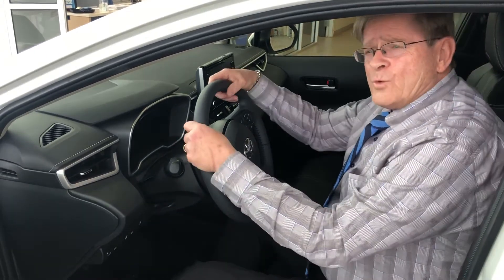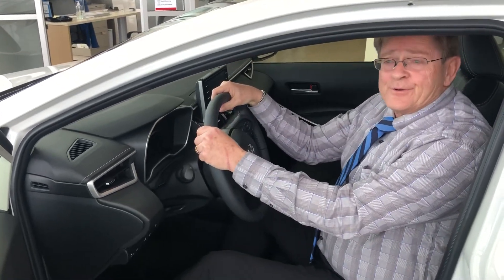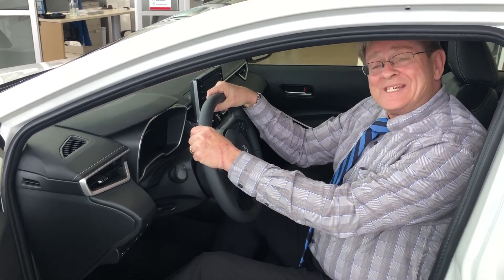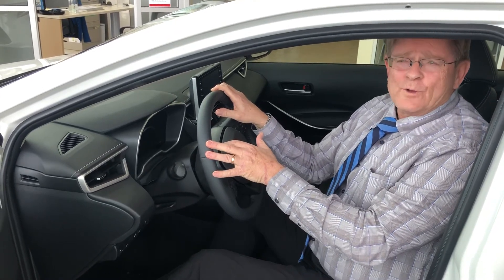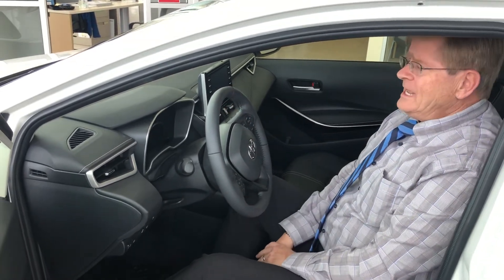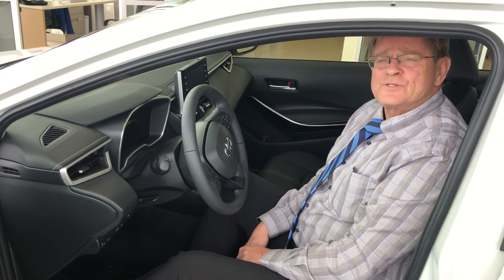Regarding battery warranties and hybrid component coverage: people sometimes say batteries are expensive, but Toyota has only replaced one since 1997. The batteries come with a 10-year, 240,000-kilometer warranty, and the rest of the hybrid equipment comes with an 8-year, 160,000-kilometer warranty — surpassing other manufacturers' warranties. Oil changes are once a year or every 16,000 kilometers, with a general service every 8,000 kilometers.